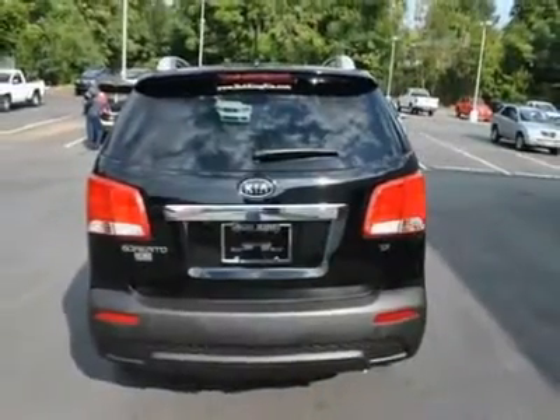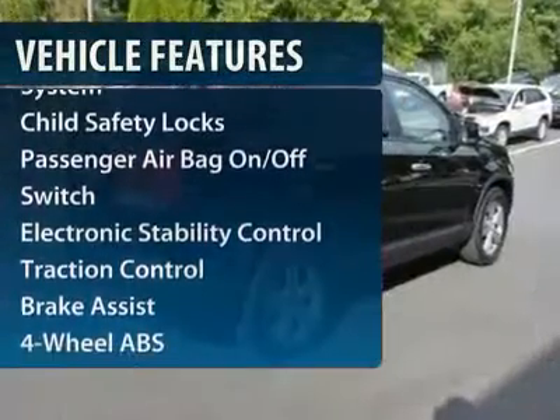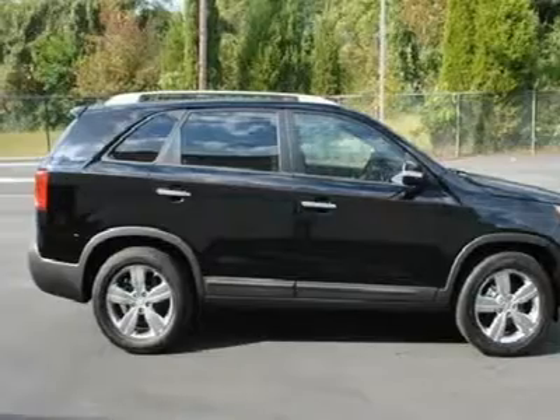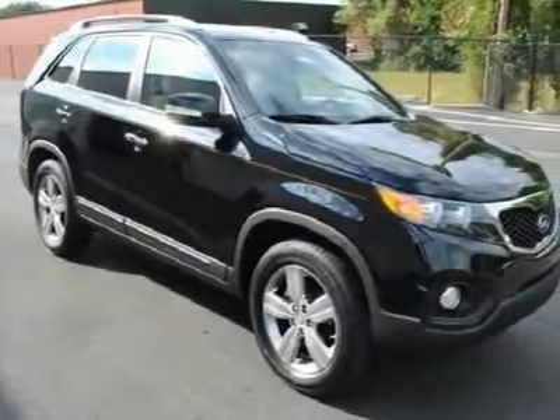Here are some of this vehicle's great options: steering wheel audio controls, traction control, four-wheel ABS, adjustable steering wheel, driver lumbar, power steering, front floor mats, keyless entry, keyless start, and cruise control.